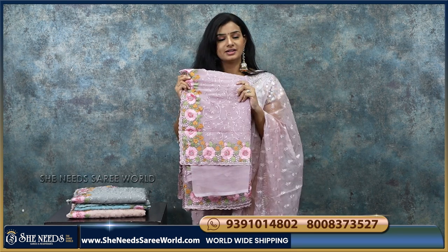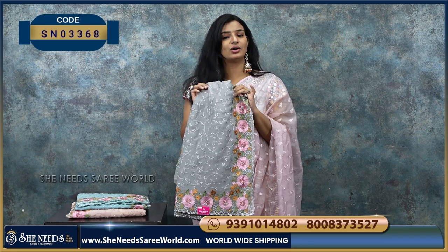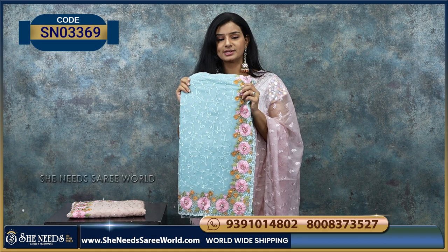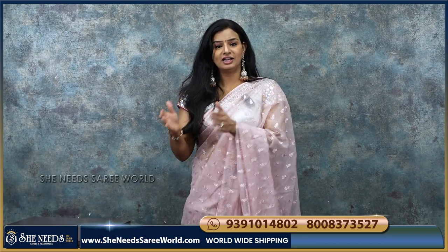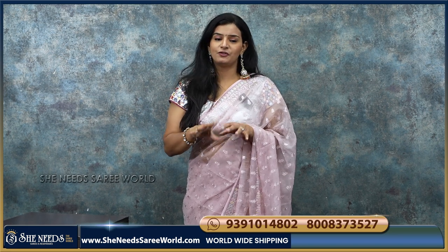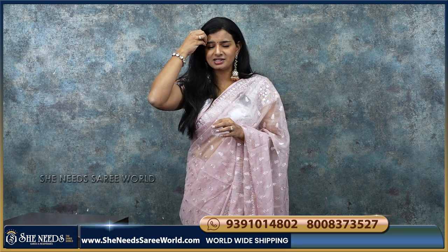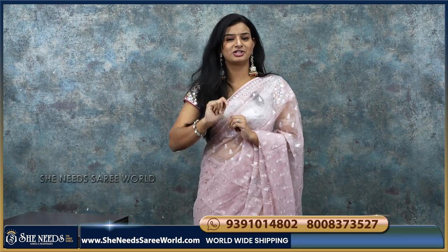We will find these colors — light purple, gray, sky blue, and a light orangish creamish color. So choose from our saree varieties — work blouses at low prices, like Rs. 2,190 and Rs. 1,800. She Needs has wholesale prices. Thank you so much for watching the video. Comment below, subscribe, and see you in the next video. Bye bye.